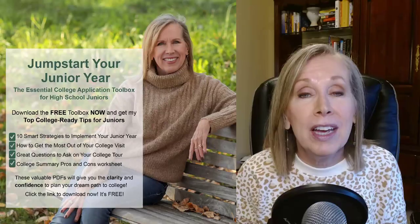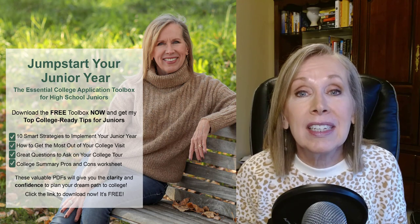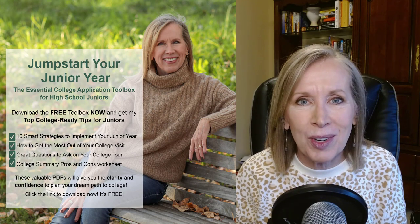Hi, I'm Carolyn Smith and I'm here to help you navigate the college application process so that you can achieve your goals at the college of your dreams. If you stick around until the end, I will share my freebie with you called Jumpstart Your Junior Year, the essential college application toolbox for high school juniors.